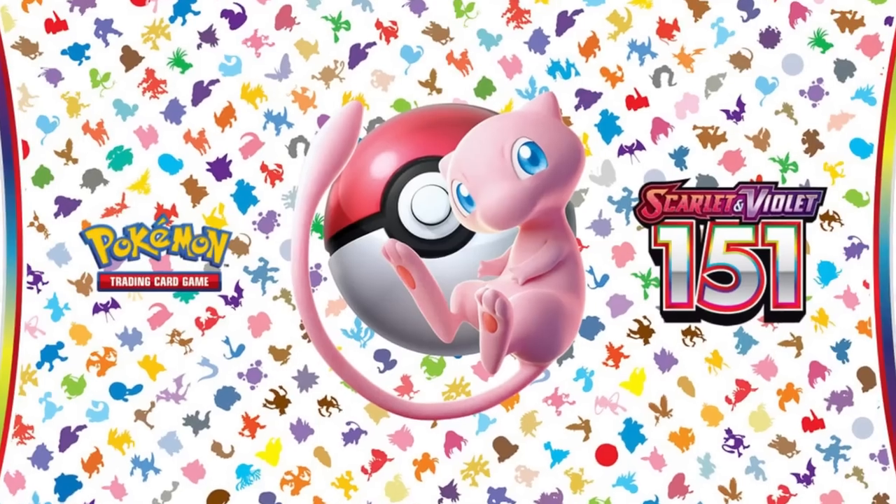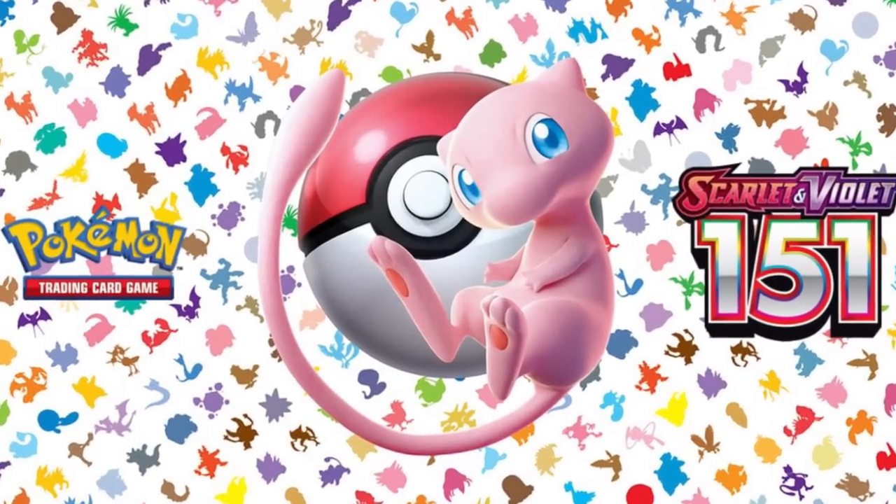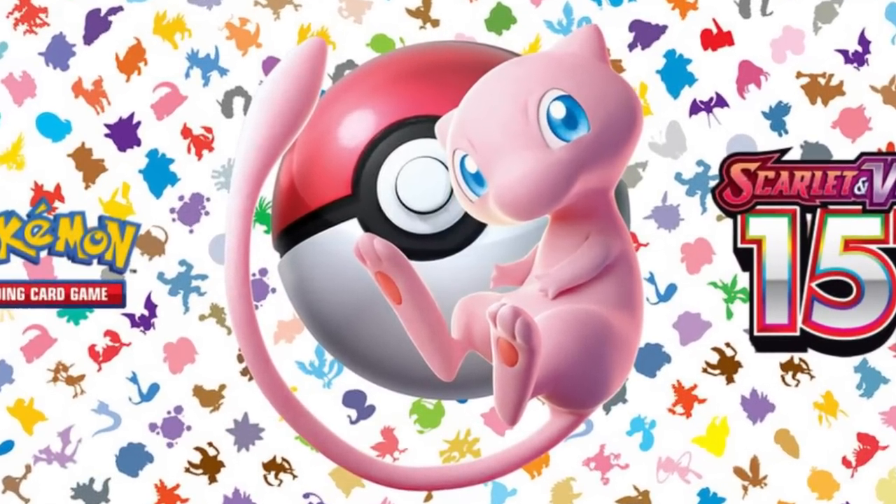If you don't know what Pokemon 151 is, basically it's the newest specialty set for the Scarlet and Violet block, and Pokemon 151 focuses on all the original 151 Kanto Pokemon with new arts, new cards. The whole set features just them with some gorgeous secret rare cards featuring some of the most beloved Pokemon of all time, and that has created this massive hype for this wonderful set.